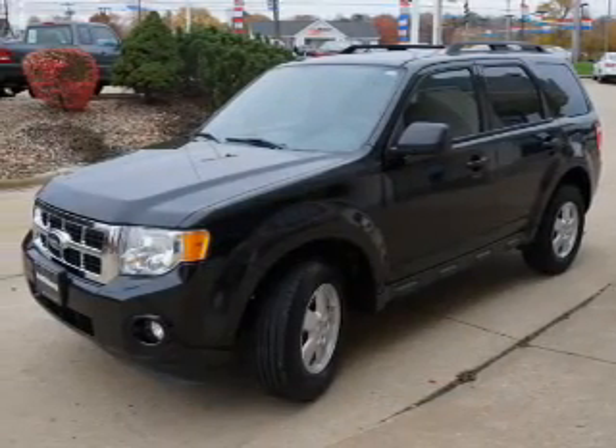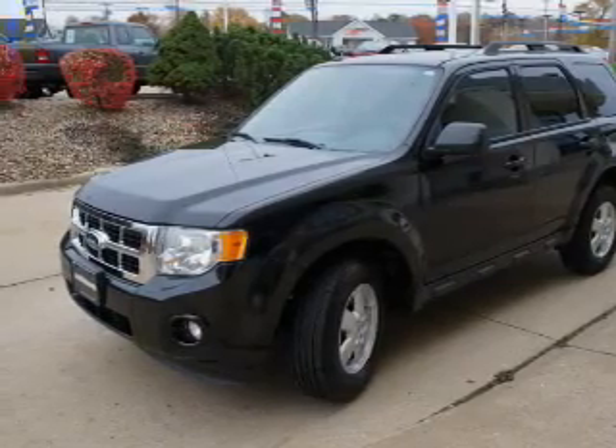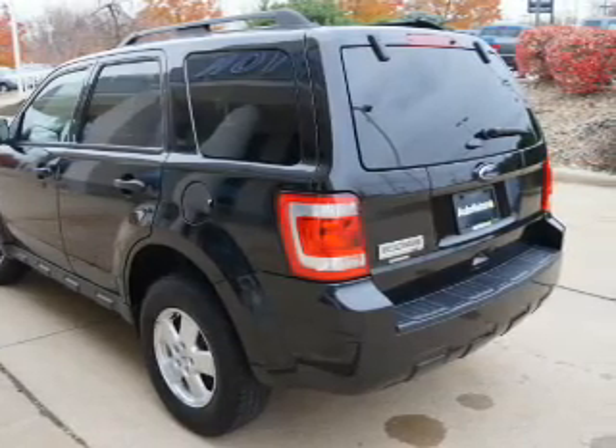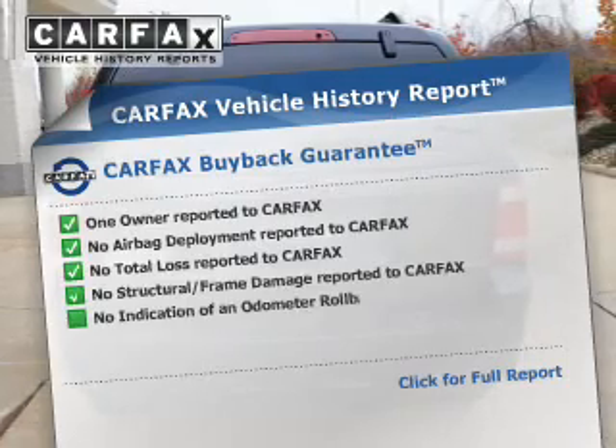The powertrain includes front-wheel drive with an efficient four-cylinder engine connected to a smooth-shifting six-speed automatic transmission. Premium wheels lend a distinctive appearance. Brake safely with the anti-lock braking system. This vehicle comes with a CarFax report, which reduces your buying risk by providing the vehicle's history before you purchase.